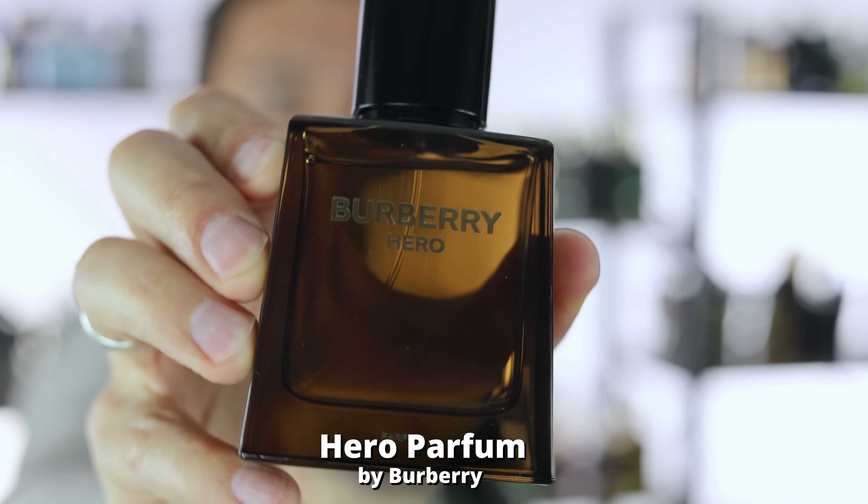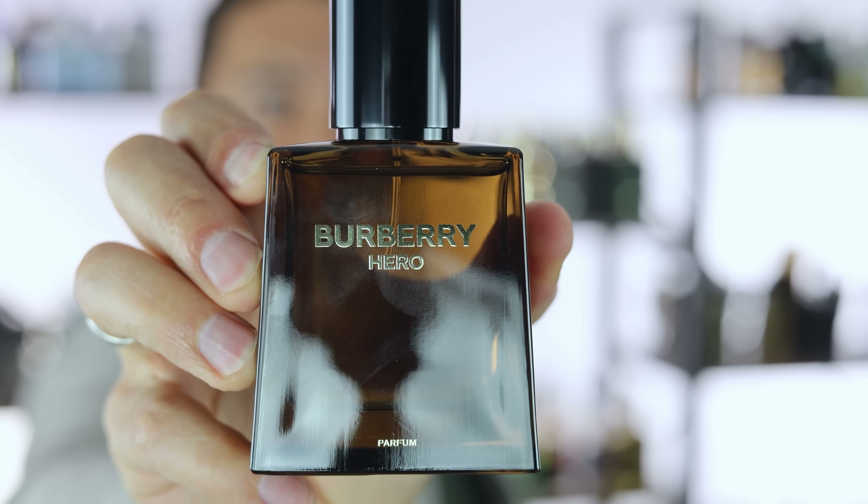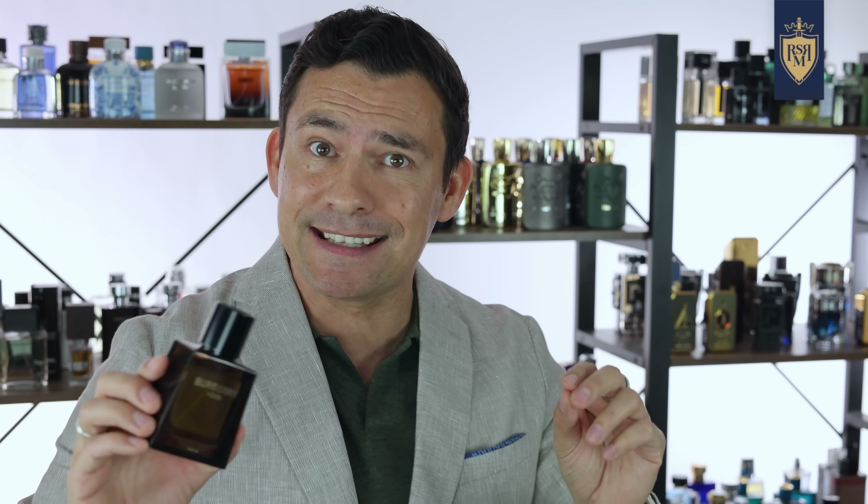You can pull this off in the heat, you can pull this off in the cold. This is an easy-wear four-season fragrance that would make a great gift. Like most of the fragrances in today's video, you can walk into Ulta or Sephora and try it for yourself.